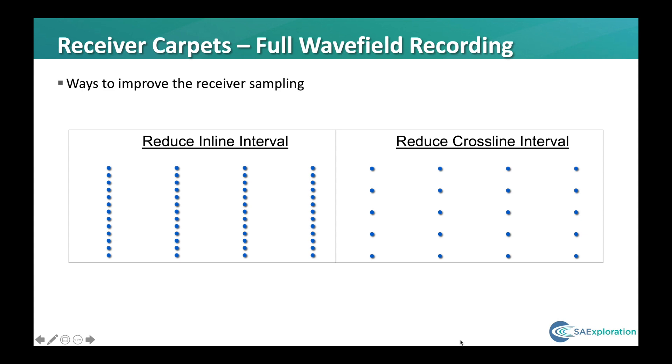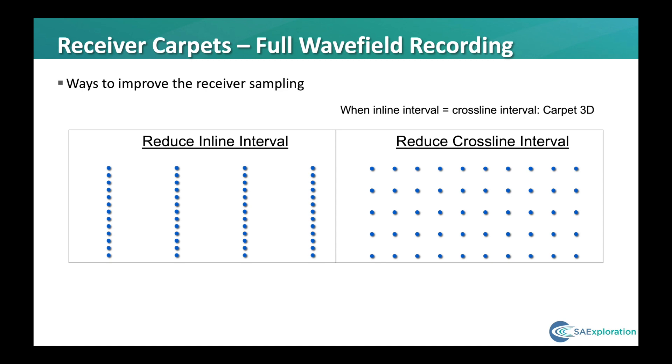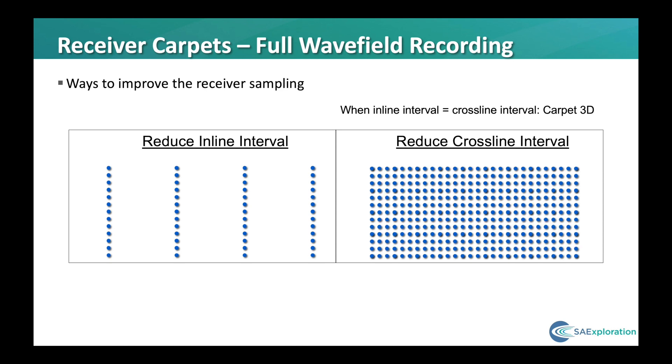We do this for economic reasons, as the incremental cost in deploying the additional receivers along the same line is minimal compared to having to open and walk a completely new line. And when the inline interval is equal to the crossline interval, then we have a carpet layout. Ideally we would have this sufficiently dense to allow us to sample the noise unaliased, as well as the signal. However, this typically requires another order of magnitude increase in the receiver density and has made receiver carpets on land uneconomic until now.